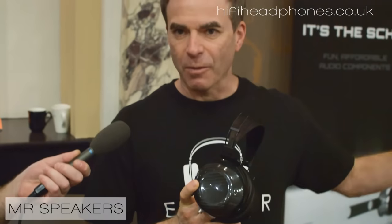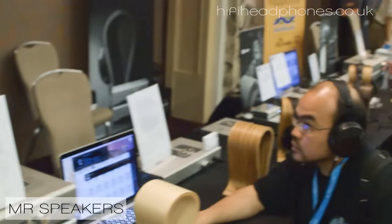We have two headphones with us on this show. The first is our Ether, the headphone here with our signature red ring on it. That's our open back version, and then this is the Ether C, which is our new closed variant.